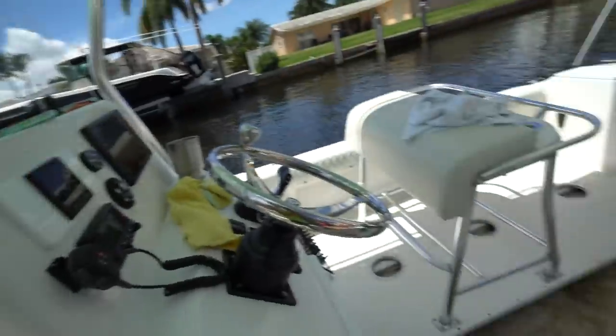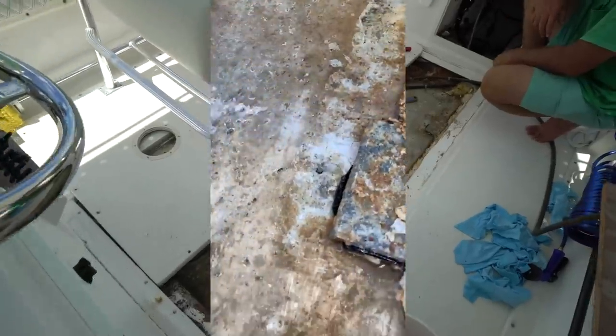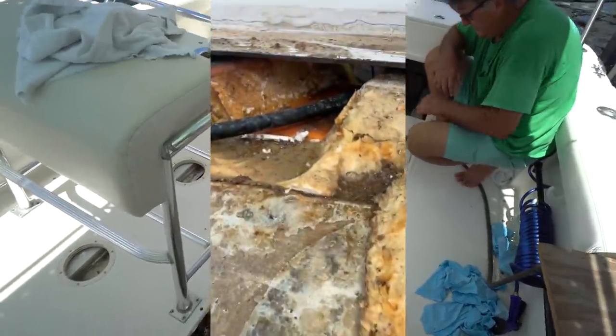Hey guys, what's going on? Today I am on my boat but I am not going fishing - let me show you why. We ripped up our floor and found out that we have a bad gas leak.